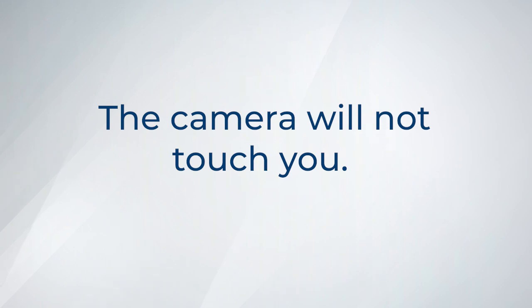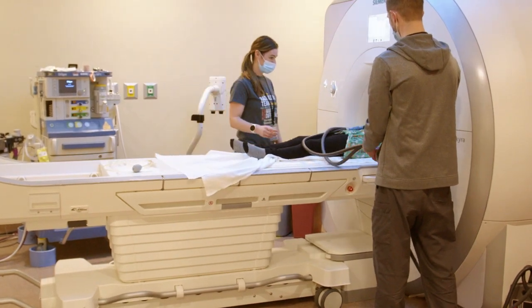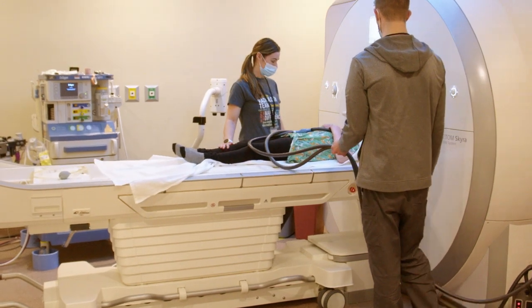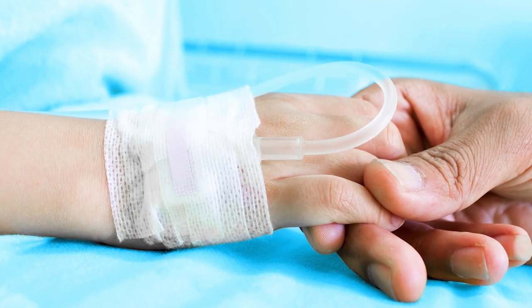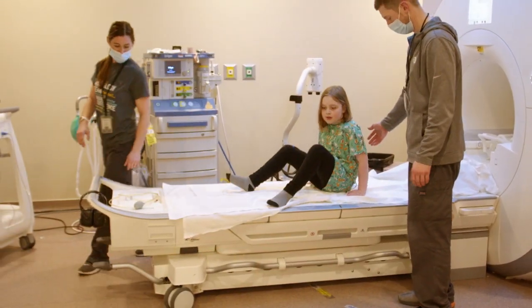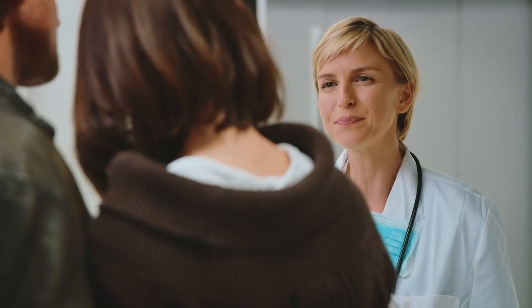The camera will not touch you. After the MRI is done, the bed will move out of the tunnel. The little straw will be taken out of your hand or arm and you can change back into your clothes to go home. The doctor will talk to your parents about what the pictures showed.